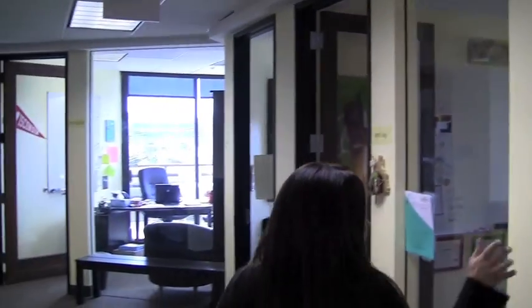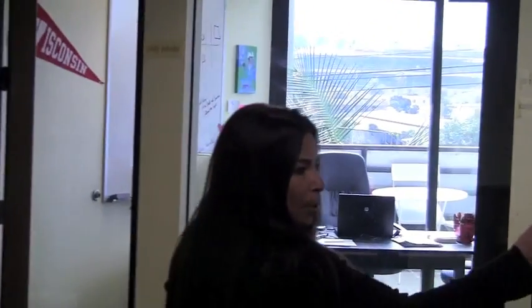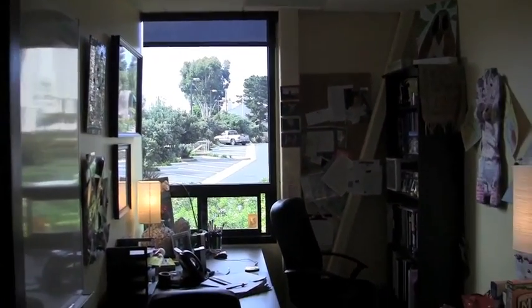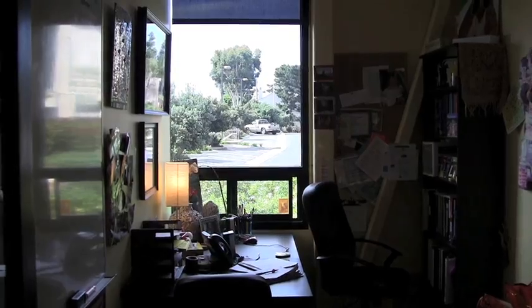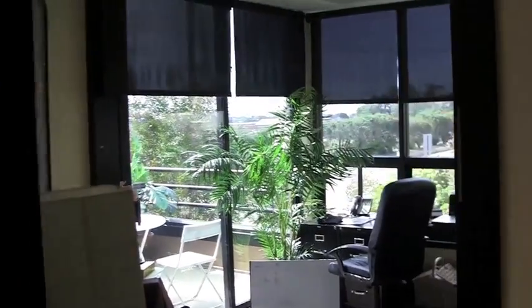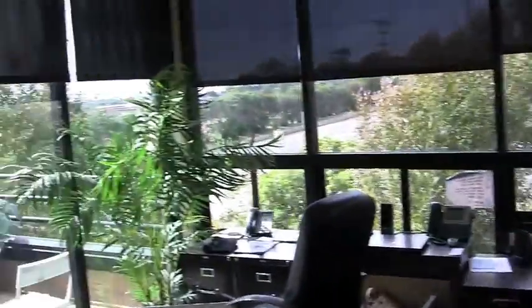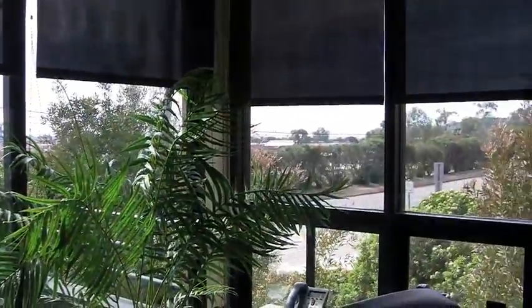We'll walk around down this hall so you can get a sense of what some things are like here at Fusion. This is an example of one of our classrooms — you can see it's a very intimate environment. This is our therapy room right here, which has a beautiful view of the Pacific Ocean.